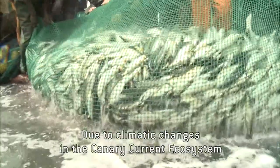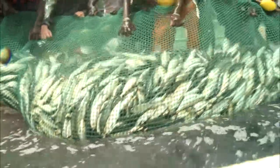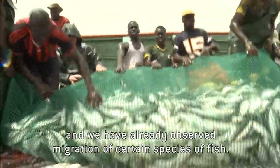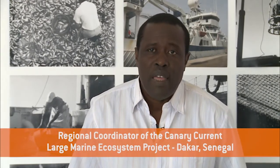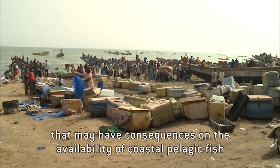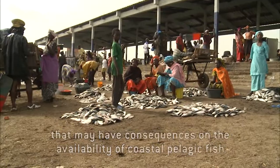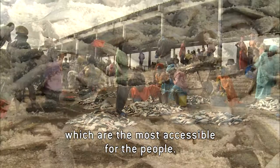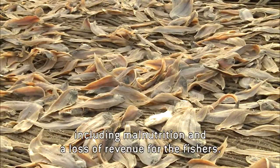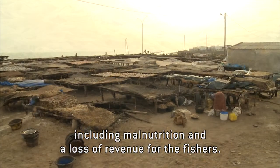With climate change in the Canary ecosystem, the tendency is for sea temperatures to increase. A phenomenon already observed is a movement of populations of certain species. With this climate change, there is a decrease in productivity which has consequences on the availability of fish — including pelagic fish, which are the most accessible to the population and which have very negative socioeconomic consequences. This will generate malnutrition and also losses for fishermen.